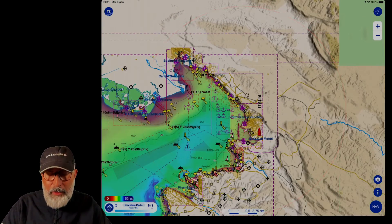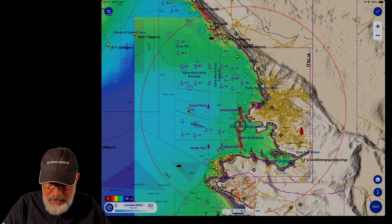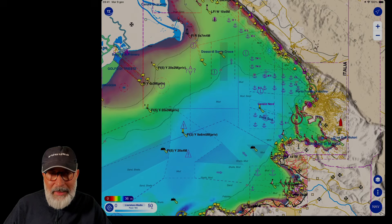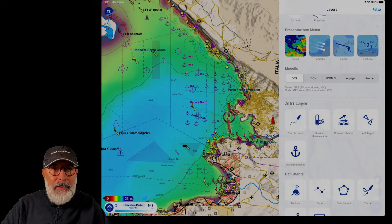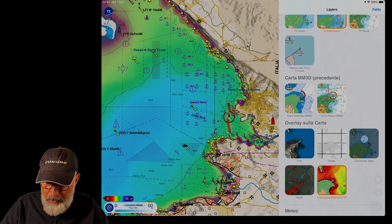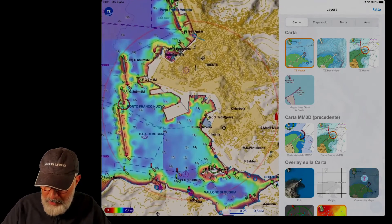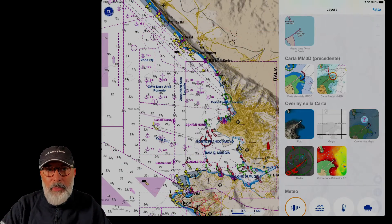In our fishing, we will definitely use the map in a more zoomed-in way, capable of highlighting all the things we need — and as you can see, this is already beautiful. To the right we have the layers. In this window I have all the things that can be inserted or shown on the chart. I can also choose a normal chart without all the bathymetry lines, using a normal vector chart and removing the bathymetry coloration — and here we are on the classic chart that we all know.